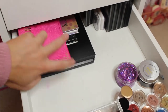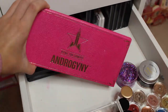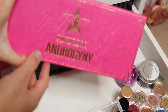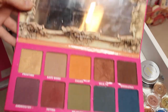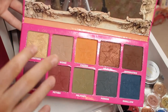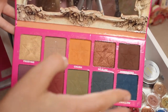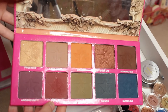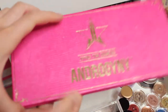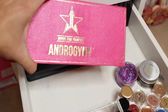Next I have my Jeffree Star Androgyny palette. I absolutely love this palette. The packaging is like a snake print effect with gold writing on it. When you open it up it has a mirror and it's so cool — it's got gold, purples, reds, a nude colour, orange, green, blues and browns. I love it so much and Jeffree Star's makeup is so good. I recommend his makeup to everyone. Obsessed with that packaging.